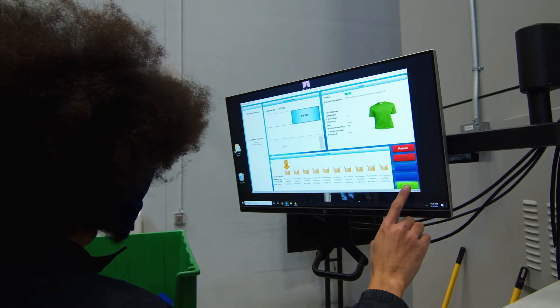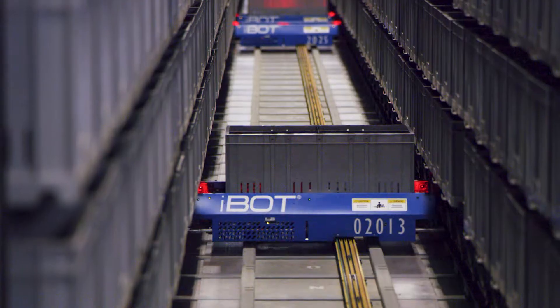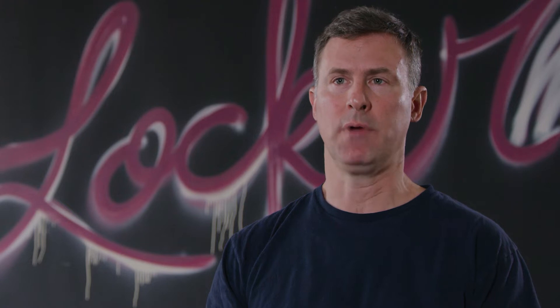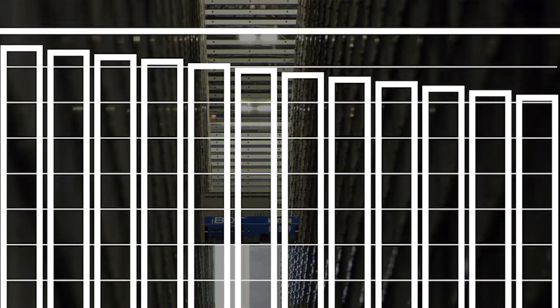We chose ProFoot because of its throughput — it could deliver at the speed that we needed so we can get product on the floor at the rate it was coming in. It had the space we needed and the throughput we needed in terms of the number of SKUs we offer and how many of each SKU we needed to carry based on our sales.